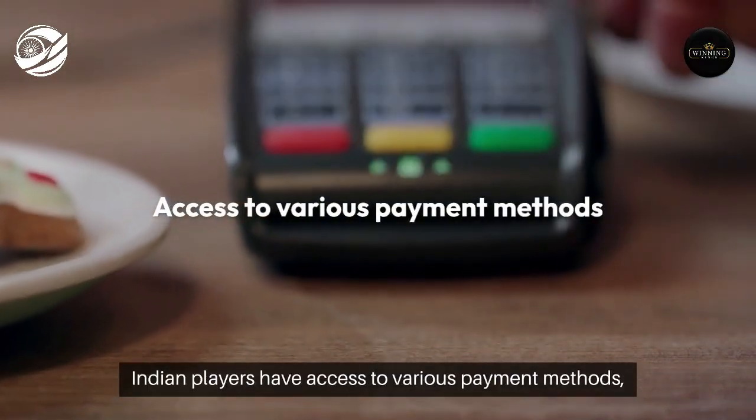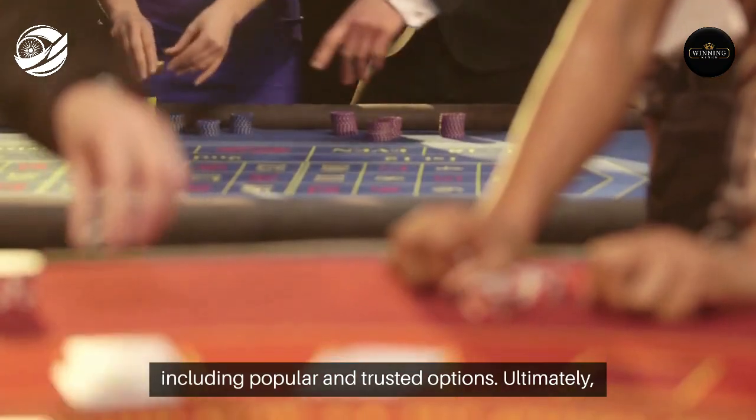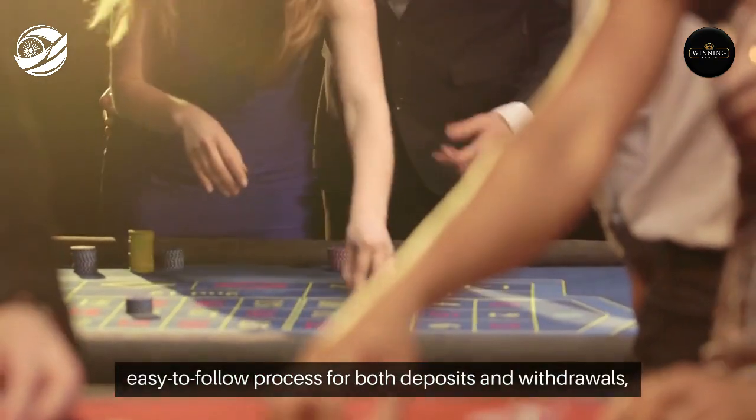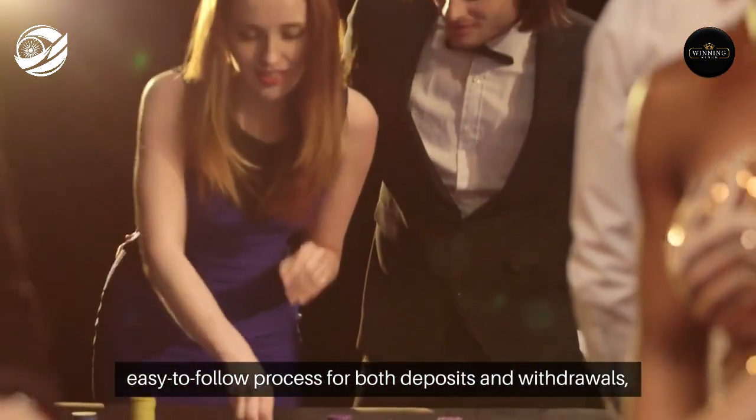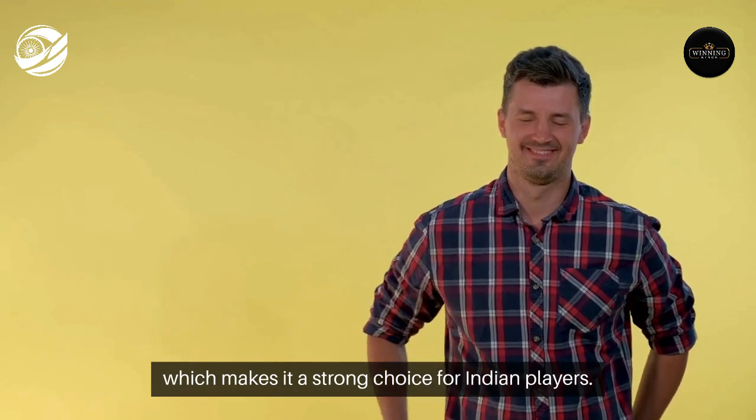Indian players have access to various payment methods, including popular and trusted options. Ultimately, Winning King's ensures a safe, easy-to-follow process for both deposits and withdrawals, focusing on security and user experience, which makes it a strong choice for Indian players.